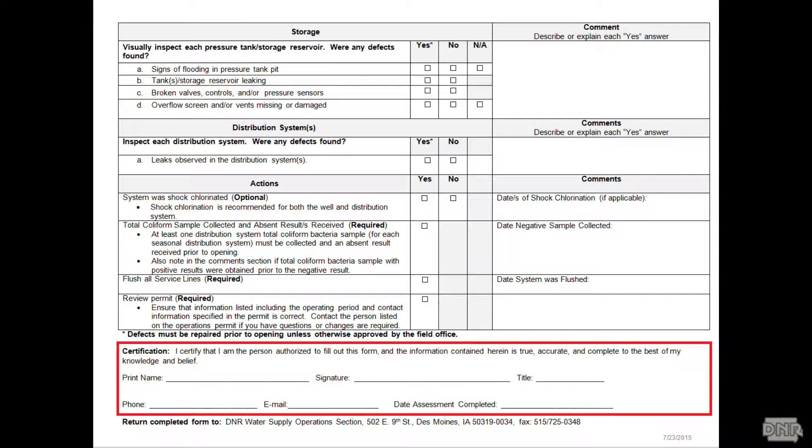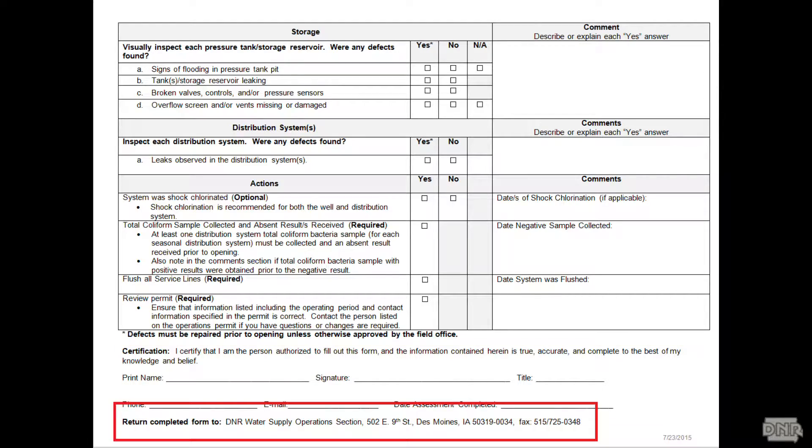The last thing to do is fill out the certification area. Type or write your name, sign it, let us know when you did it, and then turn it back in to the central office. The address is on the bottom of the form.